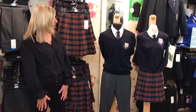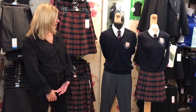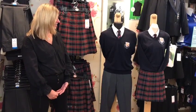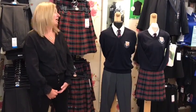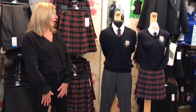For the ties, there are two options. One is for Year 7s through to Year 9s — that is a clip-on version. Then there's a standard tie which you tie yourself, for Years 10 and 11.